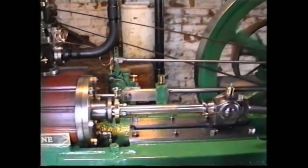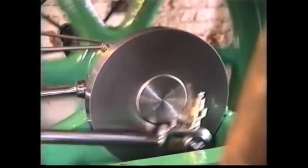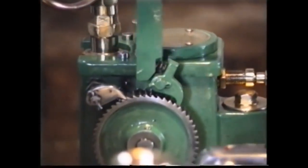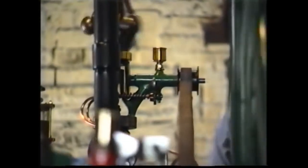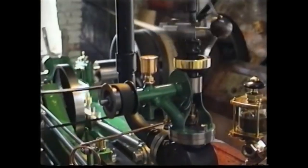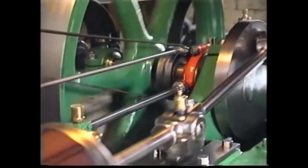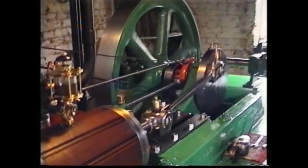The single cylinder horizontal engine, made at the turn of the century by W.C. Holmes of Huddersfield, was installed about 1970 and replaced an earlier larger engine. Until the recent renovation by Fred Dibner, the engine had been out of use for quite a number of years.